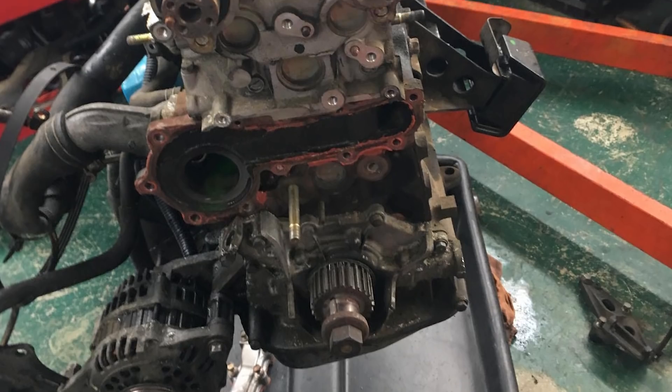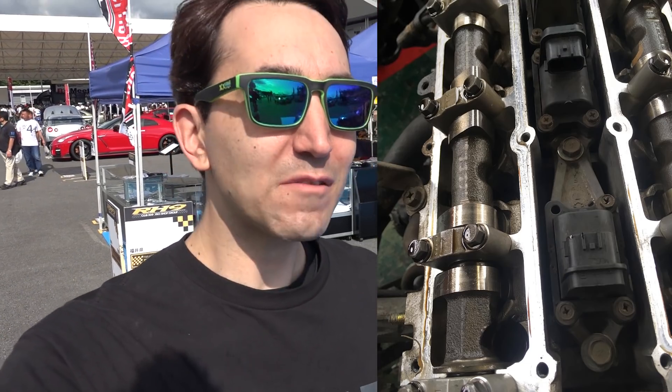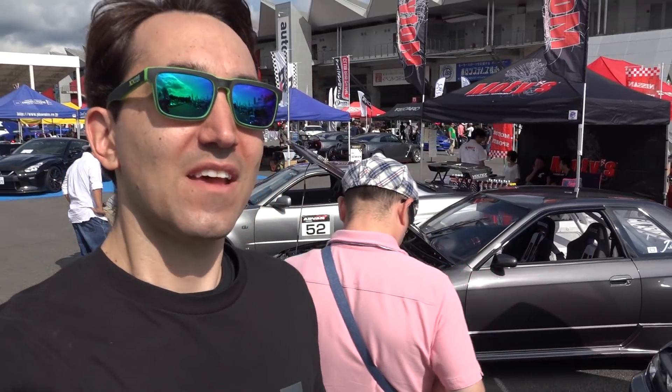If you're wondering where the beer can Skyline is — yes, I did fix it. I gave it to Igusa at K-Style and he pulled the engine out and did a fairly big service: changed the head gasket, timing belt, water pump, timing belt pulleys, and stuff like that. Luckily, the engine was actually in really good condition — no rust in the cooling system and no gunk in the head. I drove it at the last Matsuri and it was doing really well; the engine was performing perfectly. I didn't take any video because I just wanted to enjoy driving it for once.